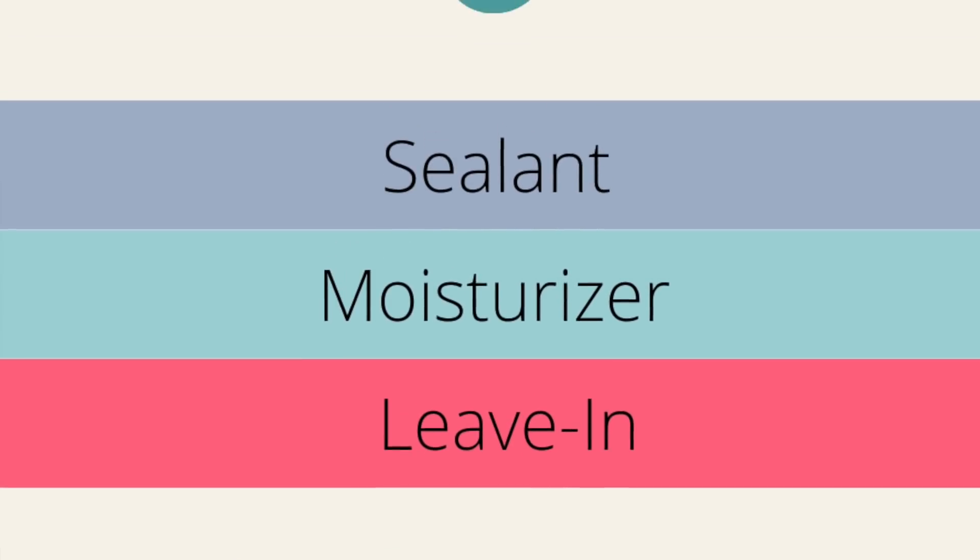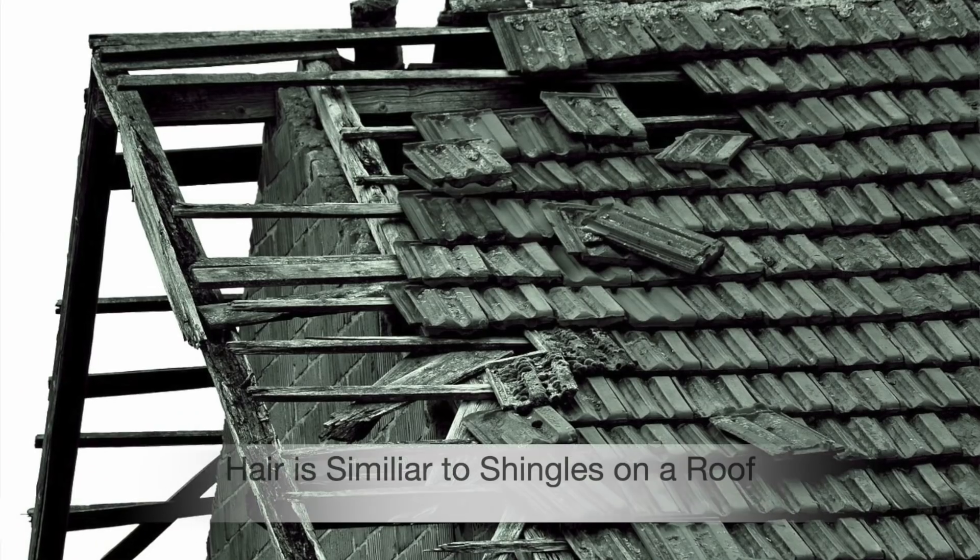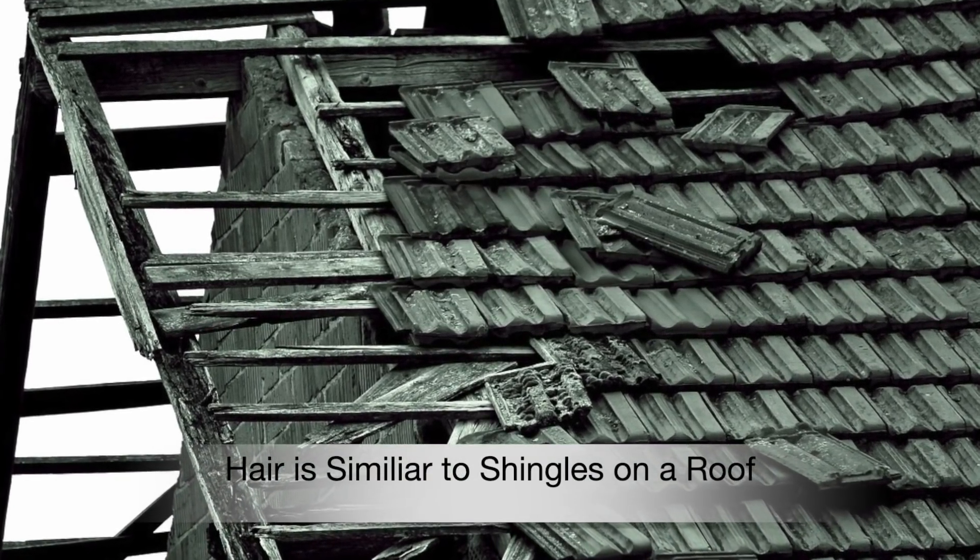When I say layering, I mean: you wash your hair, you condition, then leave-in conditioner, moisturizer, and sealant. Your sealant needs to be something heavy — olive oil, sunflower, or castor oil — to seal in that moisture so your hair can retain it. Secondly, protein is your best friend. With high porosity hair, the reason your hair dries out so fast is because you have cracks and missing gaps on the scales of your hair. Protein is going to fill that in and really restore your hair.